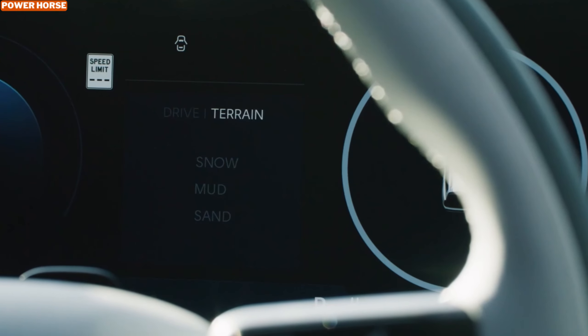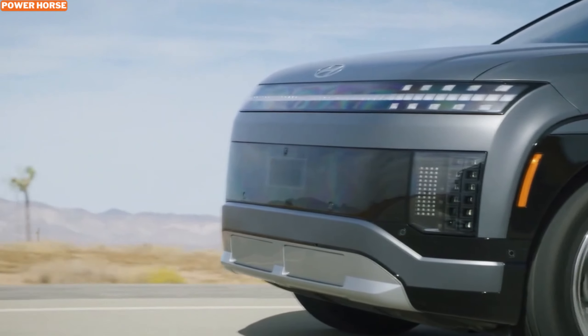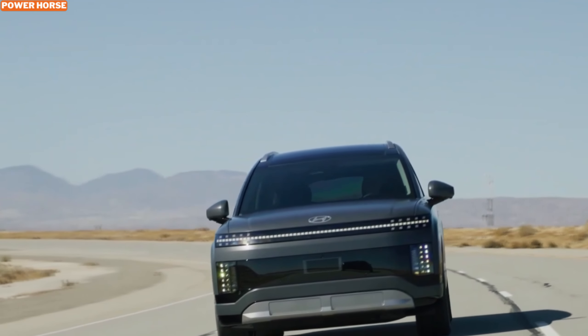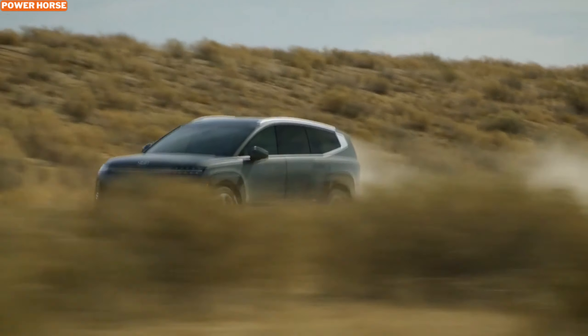On the outside, the Ioniq 9 combines futuristic styling with practical design elements. Available in unique colors like Ionosphere Green Pearl and Sunset Brown Pearl, this SUV is sure to turn heads wherever it goes. Its sleek and aerodynamic design not only looks great but also helps improve efficiency, ensuring you get the most out of each charge.